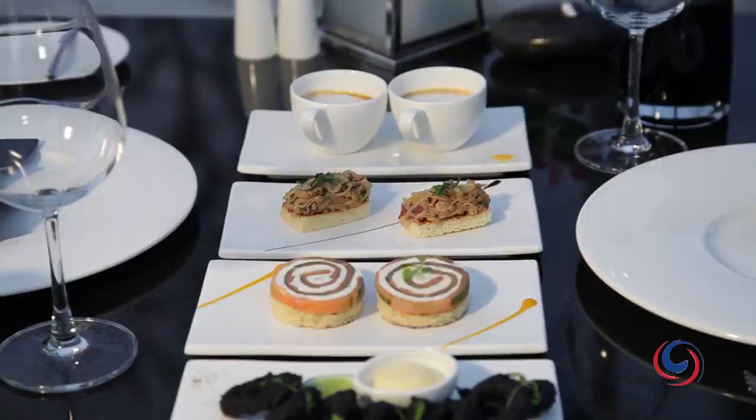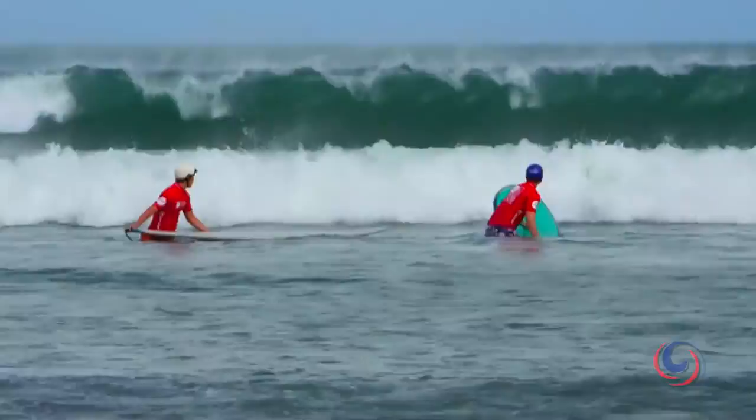Hit the adventure trail and go biking, rafting or surfing. Or explore Bali's culture and witness a fascinating local festival. After all, this is the Island of the Gods.